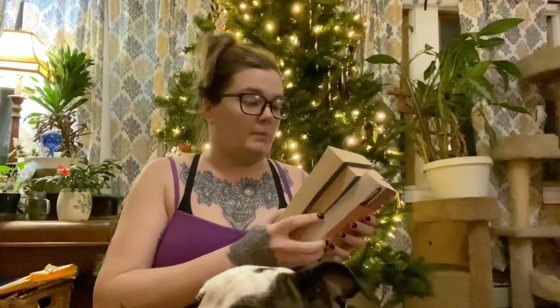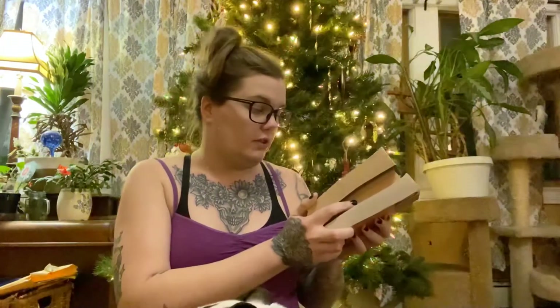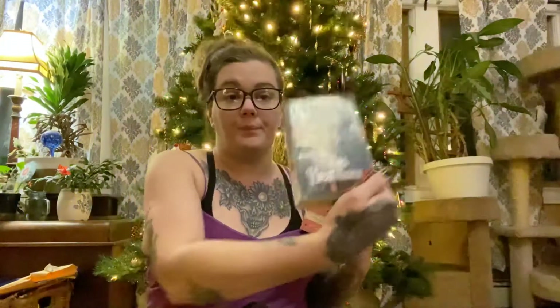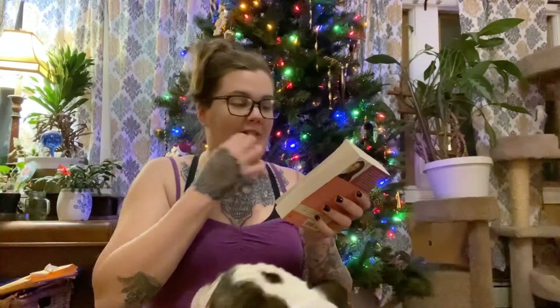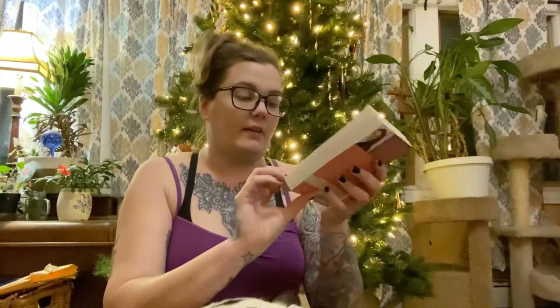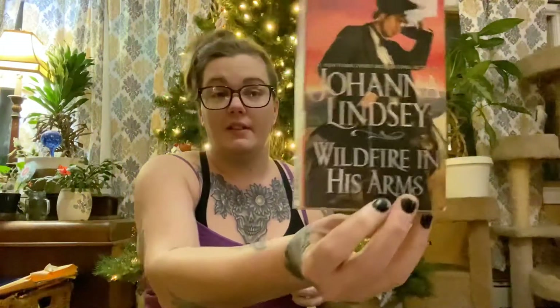The first book is from Donna Fletcher: The Angel and the Highlander. The next is from Hannah Howell: The Highlands Bell. The next book is from Johanna Lindsey: Wildfire in His Arms. That was bag number one, so on to bag number two.